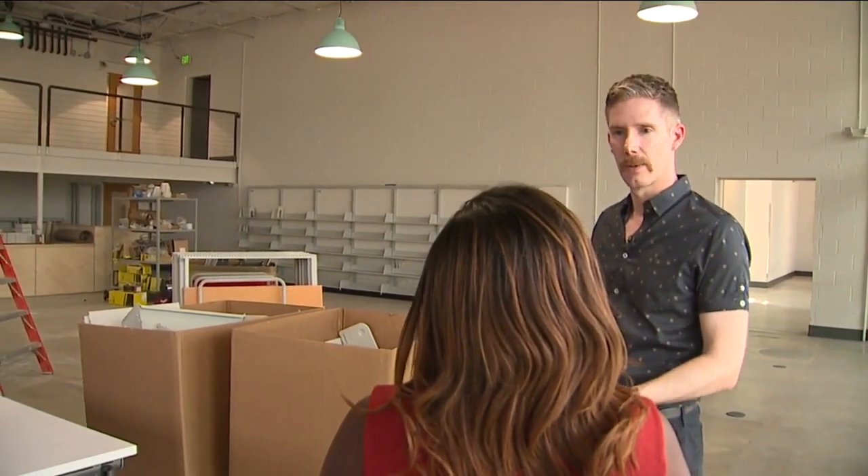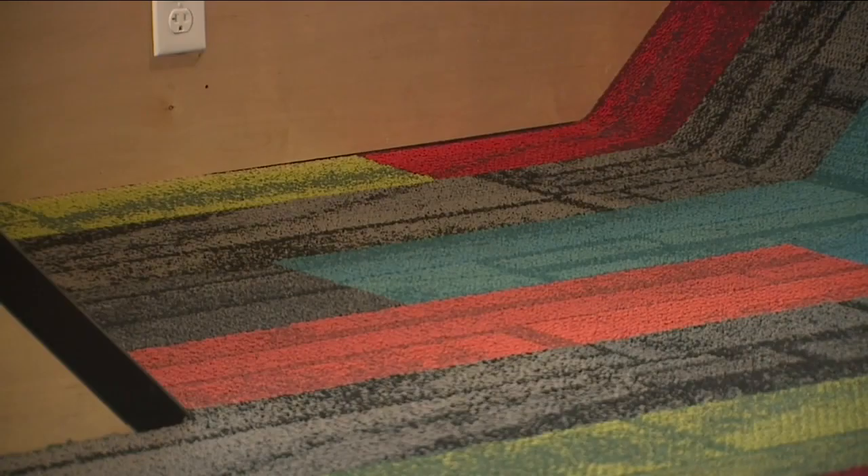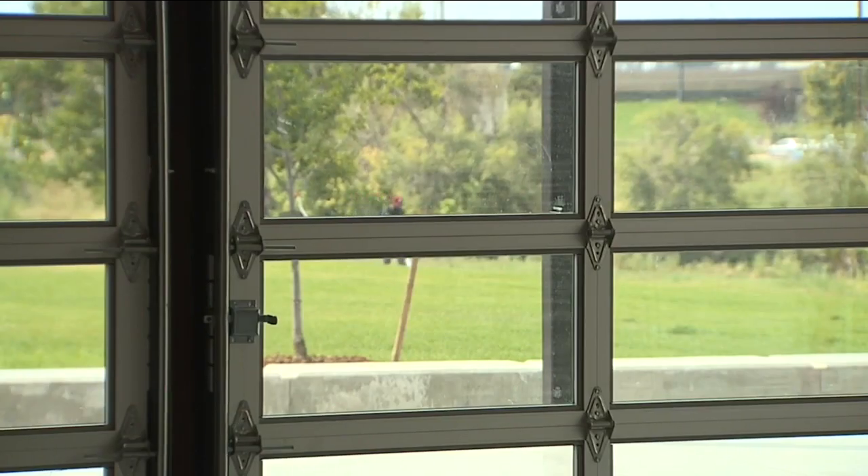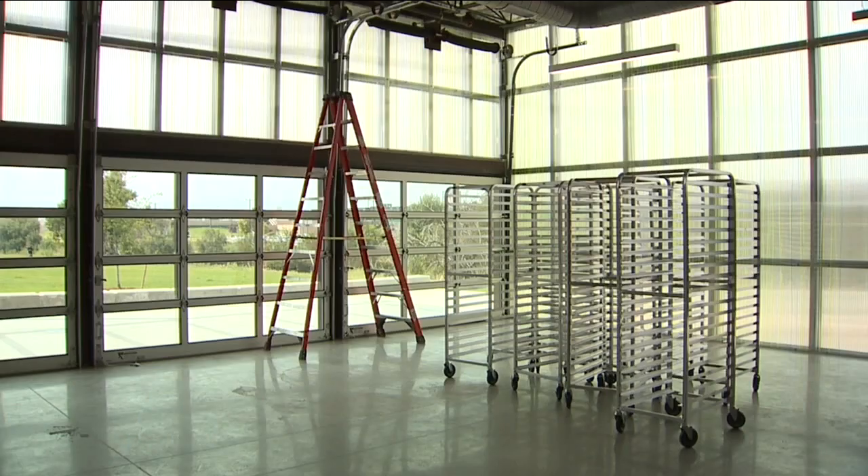John Deffenbaugh, projects director for the RiNo Arts District, says this innovative space used to be operated by the police department, and a short time ago it was slated for demolition. This was one building and it's been split into two with this wonderful landscape plaza in the middle.